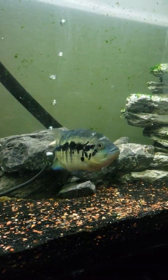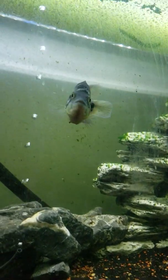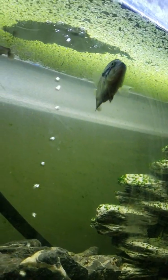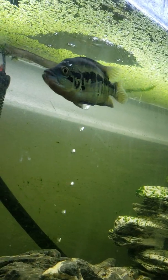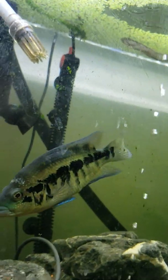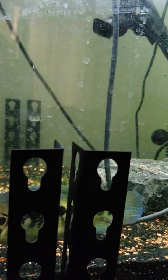Beautiful wolf cichlid — getting that blue and green coming in nicely. He is going to get big, guys. If you think you can go out and get a dovi cichlid, you are wrong — this fish is only a year old and he is already pushing six or seven inches. He's massive.